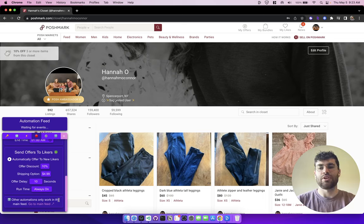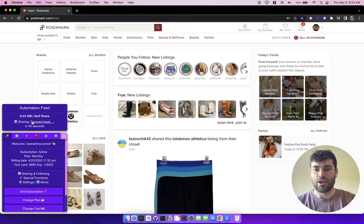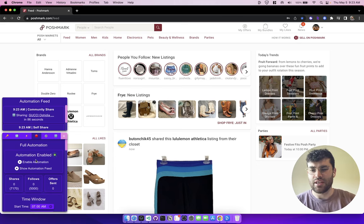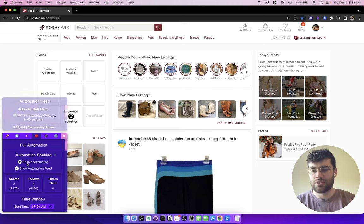I'm going to go over to the main feed, because as you'll see here, it says other automations only work in the main feed. Earlier in the video I told you that it'll automatically share your items, share to parties, and all that stuff. So we're going to hit this button, click up here, get to the main feed and check out the automation tab. Right away you see that it's going to do a self-share because that is enabled.